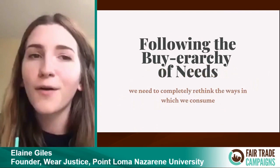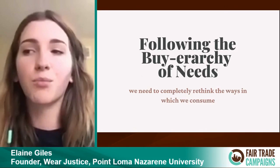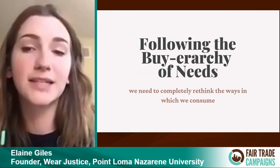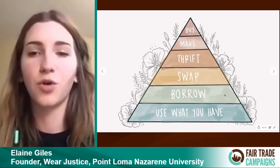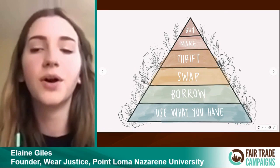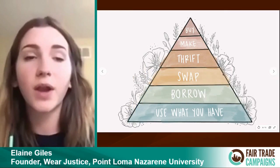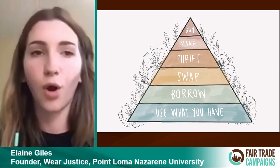Secondly, following the hierarchy of needs. With fast fashion and the state we're at in terms of environmental degradation and how people are being treated, if we're going to reverse some of those damages, we need to act in a radically different way. There's a graphic I actually drew based off one I've seen many times — basically, it says use what you have is the most important thing we can do, followed by borrowing, swapping, thrifting, making, and then buying. I would say then buying fair trade and ethically made products. All of our events for Wear Justice follow this model really closely.